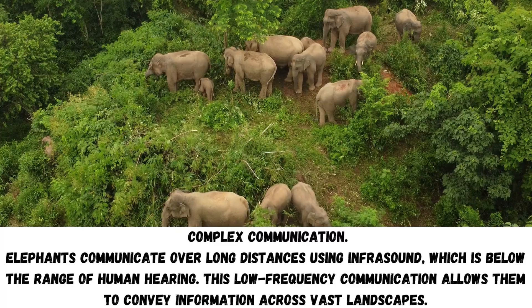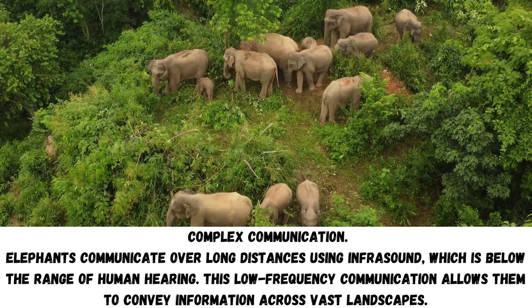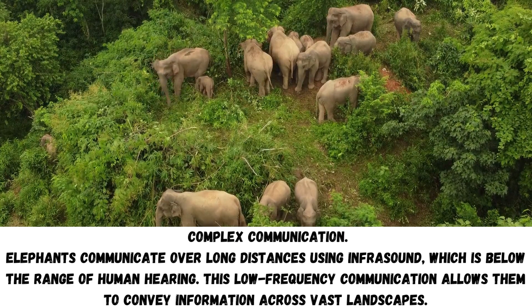Complex communication: Elephants communicate over long distances using infrasound, which is below the range of human hearing. This low-frequency communication allows them to convey information across vast landscapes.